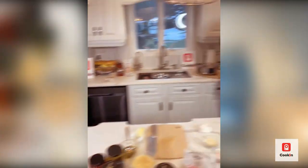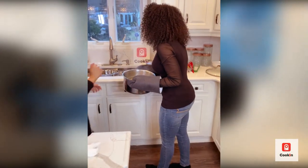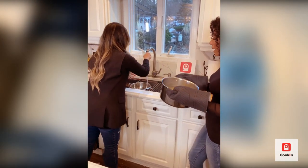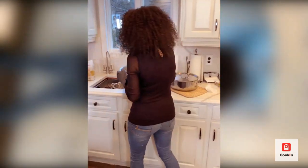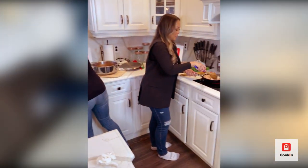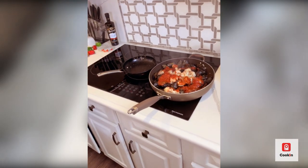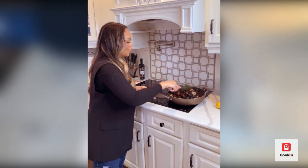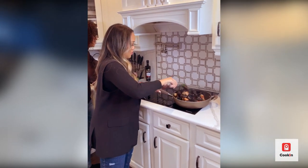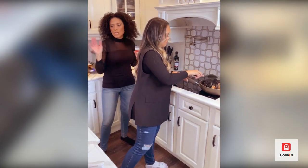Our pasta is ready — it's al dente at about 10-11 minutes. We're going to strain it, give it a quick rinse, and it's good to go. The shrimp is going in with the mussels now for maybe another minute or two before we start plating. The garlic bread should be done soon. We had it baking at 400 — even if it gets a little crisp, it's still going to be delicious.